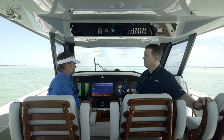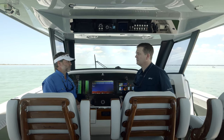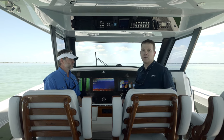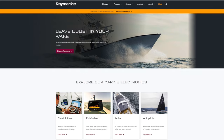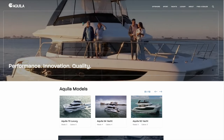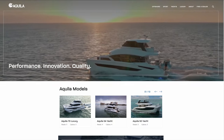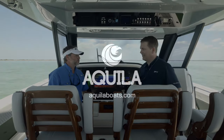Jim, we've only begun to scratch the surface on all the latest Raymarine technology. Where could some of our clients or owners go to learn more about your latest developments? They can head over to our website at raymarine.com or just follow us on all of our social channels. And if you'd like to learn more about Aquila, please visit us at aquilaboats.com, on our social channels, or visit one of your local Aquila dealers. Thanks again, Jim — thank you for being on board and we look forward to next time.